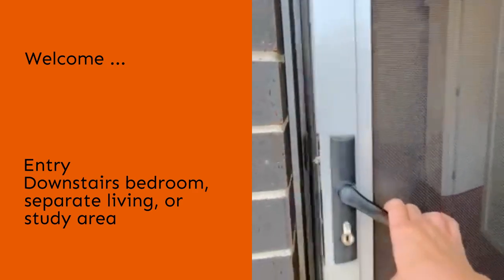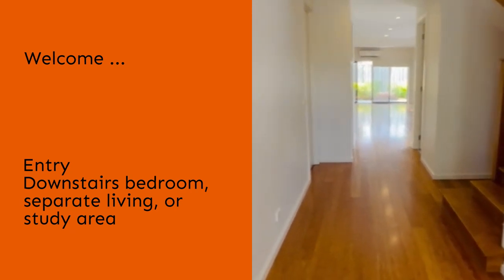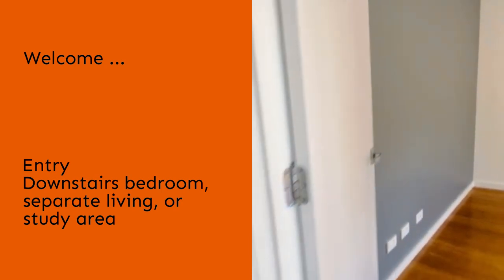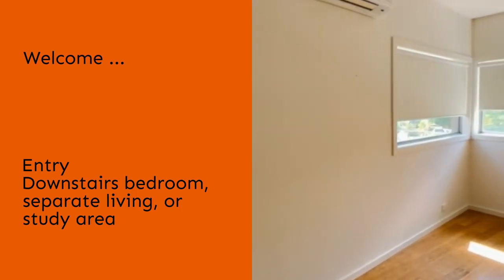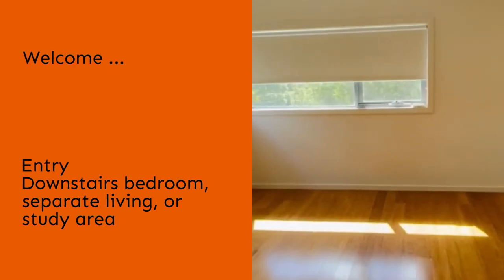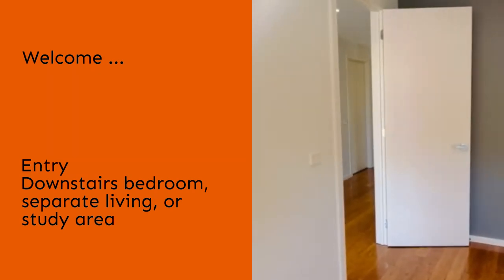As we walk into the property we are greeted by a hallway. Off the hallway is the fourth bedroom or study. It's a closed room so it can easily be a fourth bedroom, however it doesn't have any storage space and there is only a powder room downstairs with no shower. So if this is used as a bedroom, wardrobes would need to be added, and you would also need to go upstairs in order to use a full bathroom.